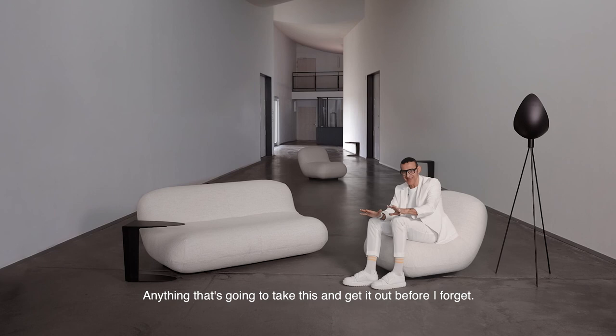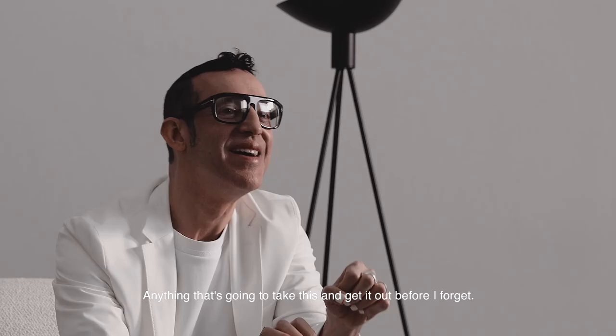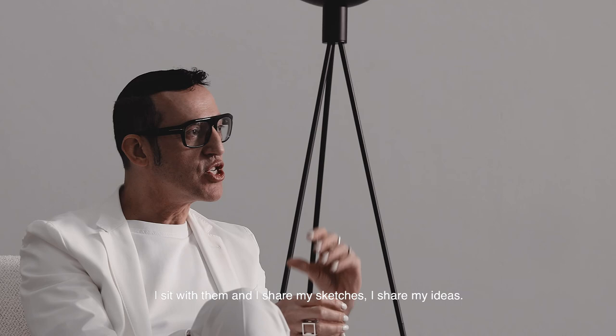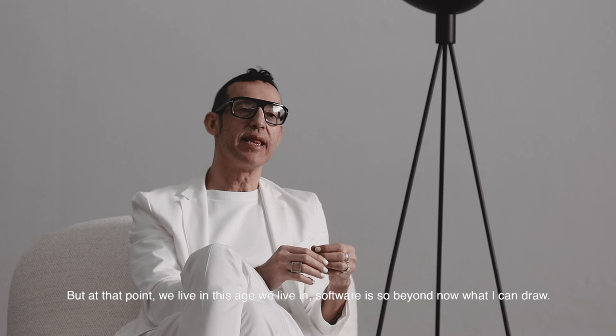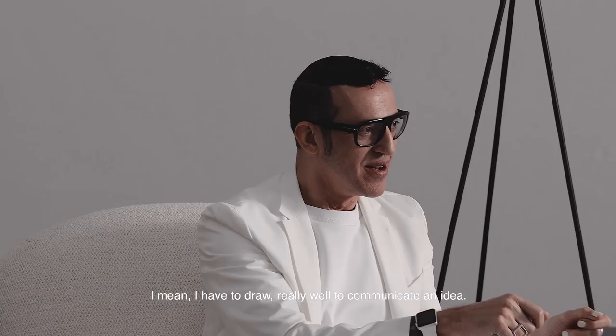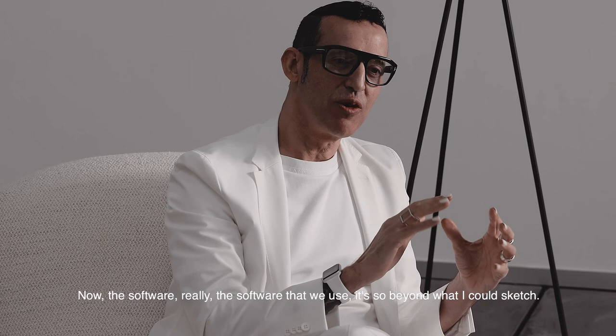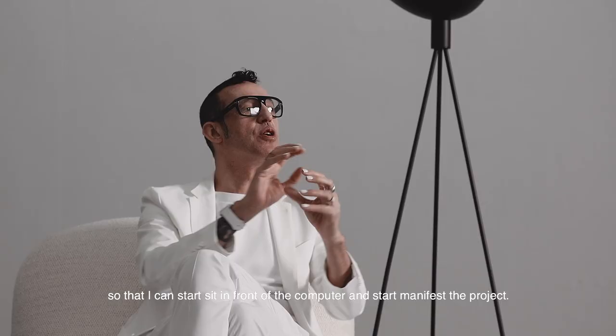It could be a finger on an iPad, a pen on an iPad, a sketchbook, a pencil, or a thick marker — anything that gets it out before I forget. Once it's out, I sit with a few industrial designers, graphic designers, architects, and interior designers, share my sketches, and we start developing the project. But now we live in an age where software is so far beyond what I can draw. I used to have to draw really well to communicate an idea — now 3D software is what we use, so I go to the computer to really manifest a project.